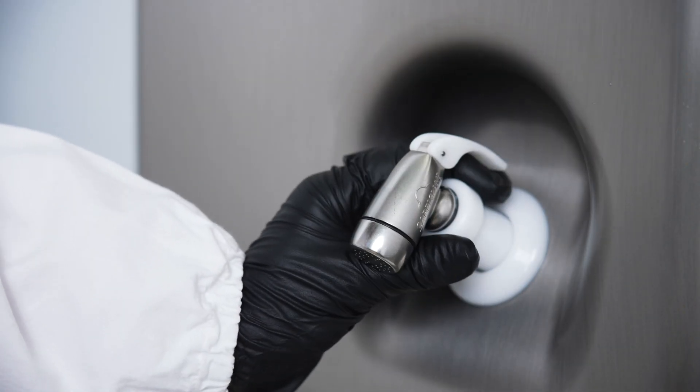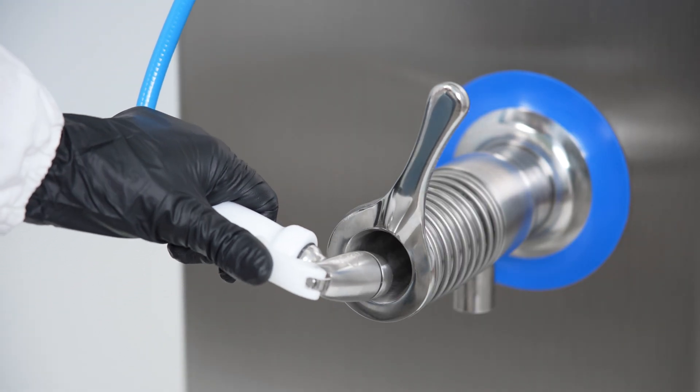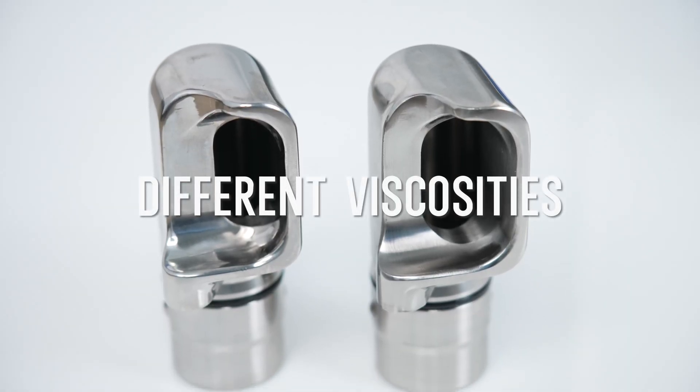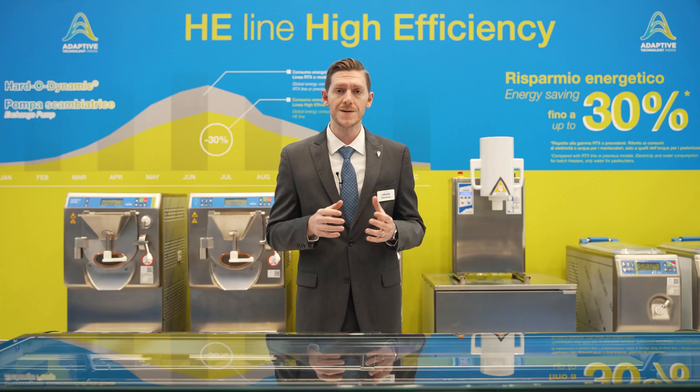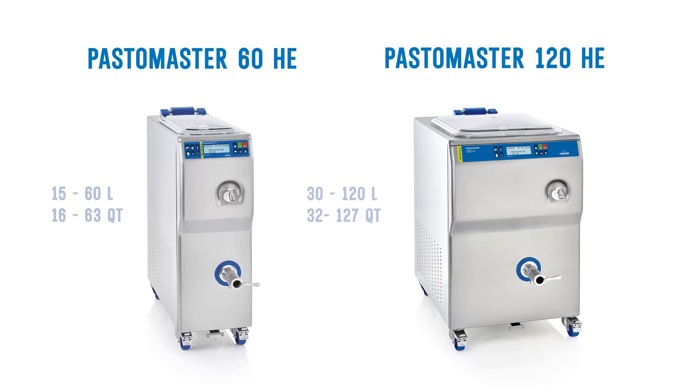Furthermore, the spigot can be cleaned at any time even when the machine is in operation, because it accommodates mixtures of different viscosities thanks to the new conveyor design. Additionally, the exclusive Carpigiani patented technology can pasteurize even small amounts of mix without the risk of burning it. Minimum quantities are 15 liters for the Pasto Master 120.